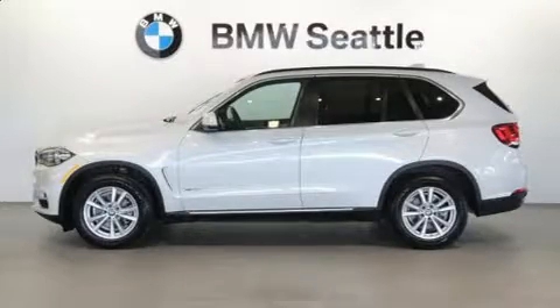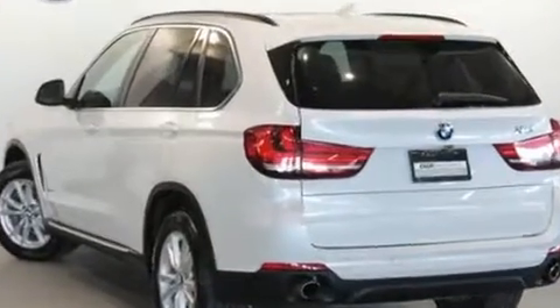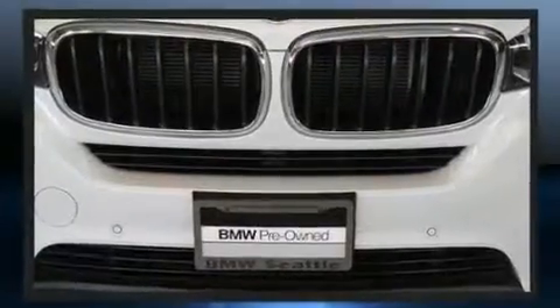Come test drive this 2014 BMW X5. Smooth gear shifts are achieved thanks to the three-liter six-cylinder engine, and all-wheel drive keeps this model firmly attached to the road surface. A turbocharger is also included as an economical means of increasing performance.